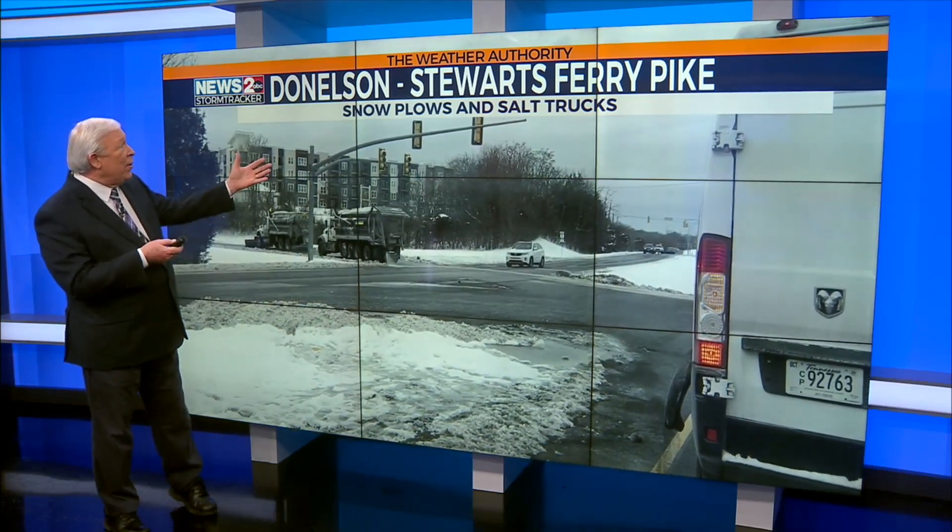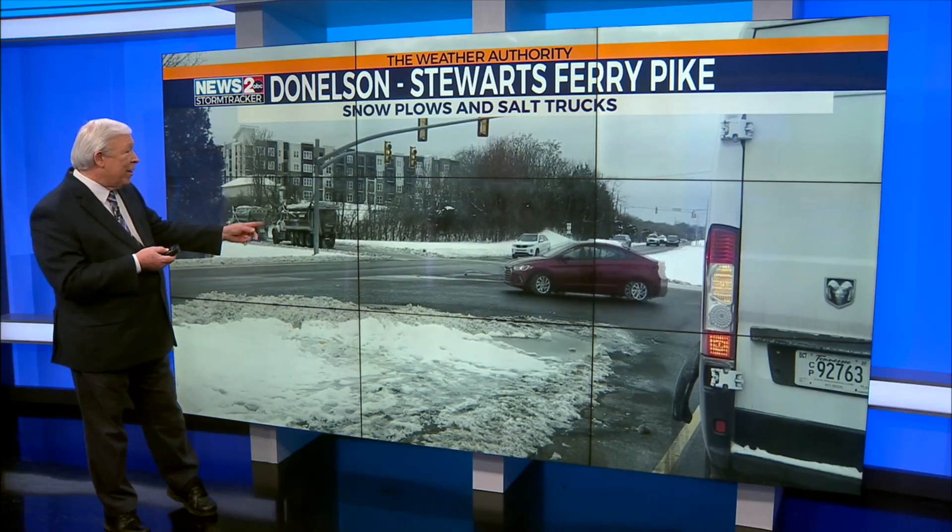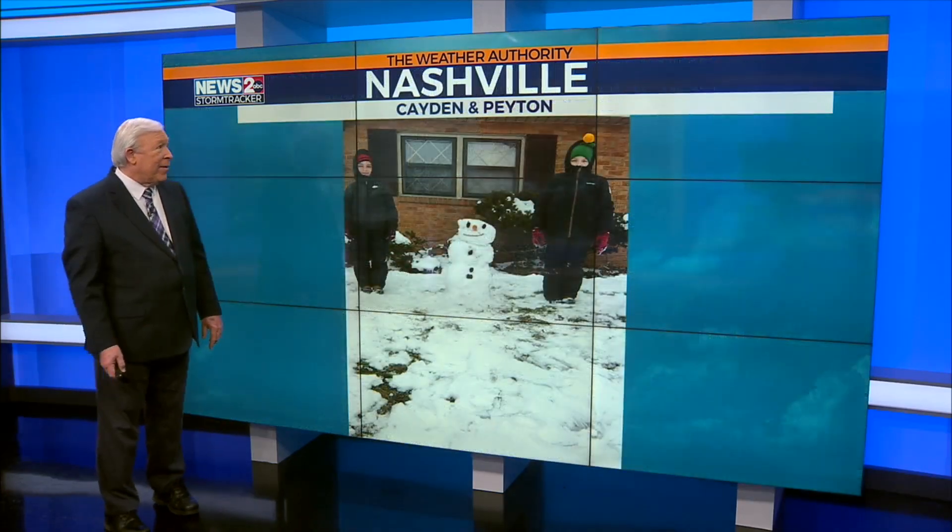The sunlight's helping us out. That's Donaldson — it's the Stewart Ferry Pike area. The snow plows and salt trucks are following each other to try to keep the roads clear here in Nashville.